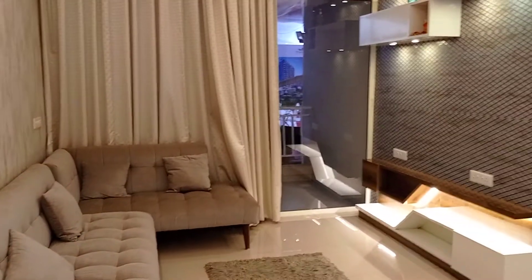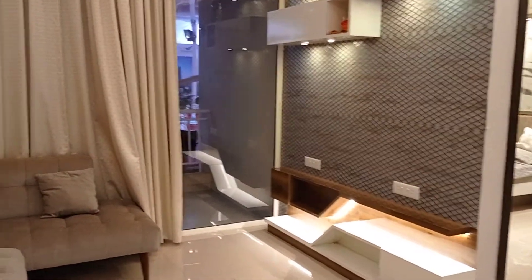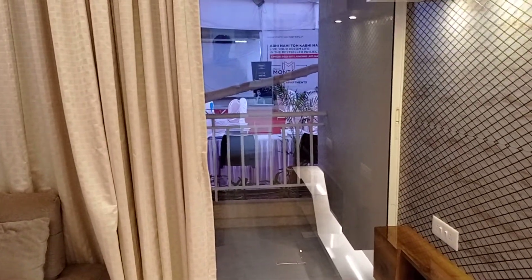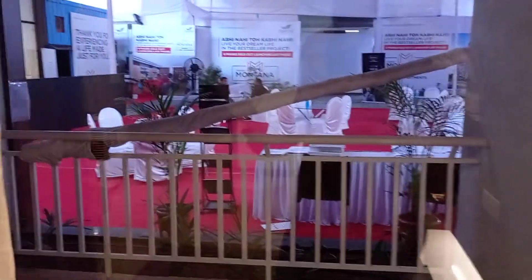The living area size is 15 by 11. You can see there's a balcony attached to the living area as well, and the size of this balcony is 5.5 by 11 — it's quite a big balcony.